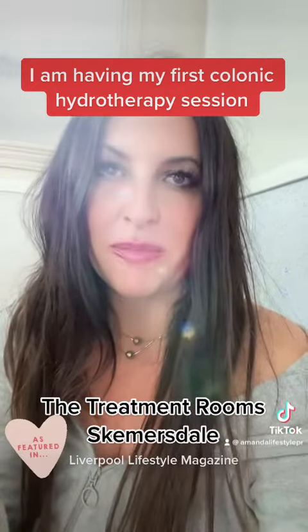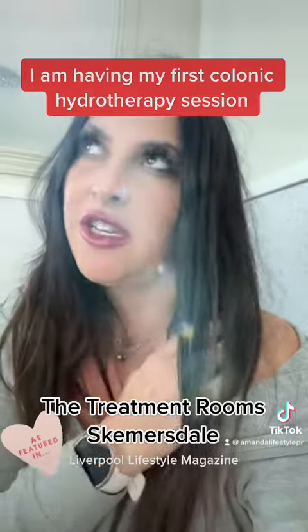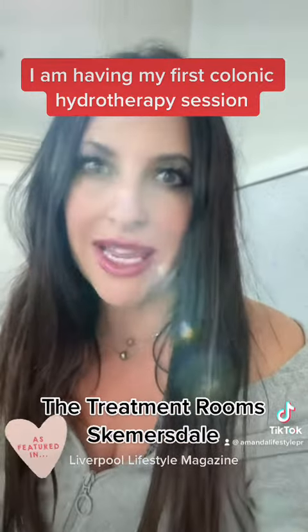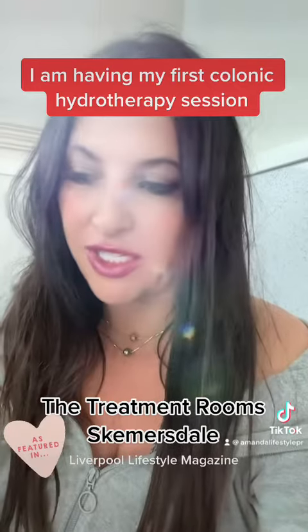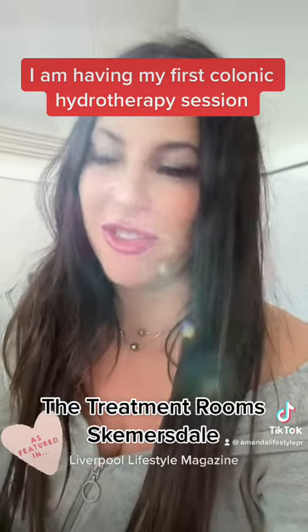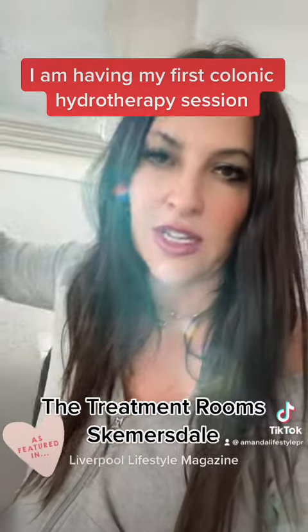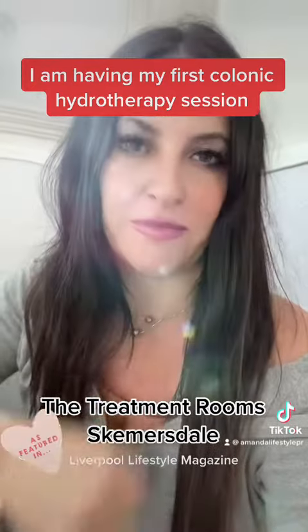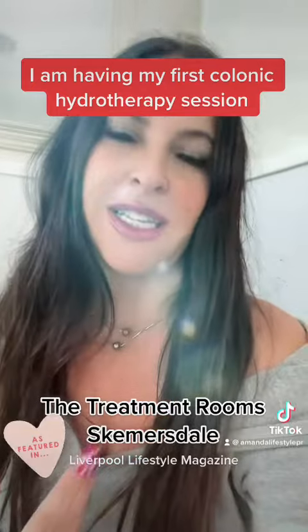I've just had the most amazing colonic hydrotherapy. I feel so much lighter. I feel amazing, I can't even describe it. It's not only physical, it's psychological as well. I've also got this heavenly gut scrub to take like a shot, just to make the rest of my insides cleaner.